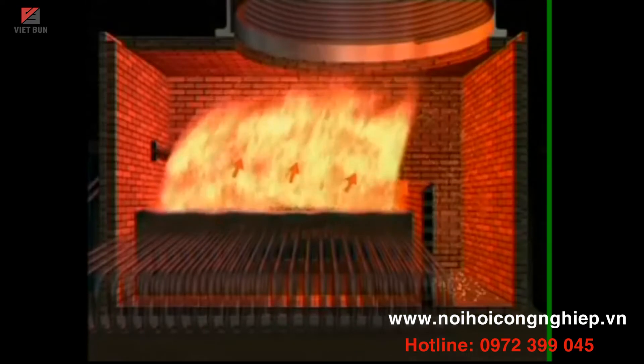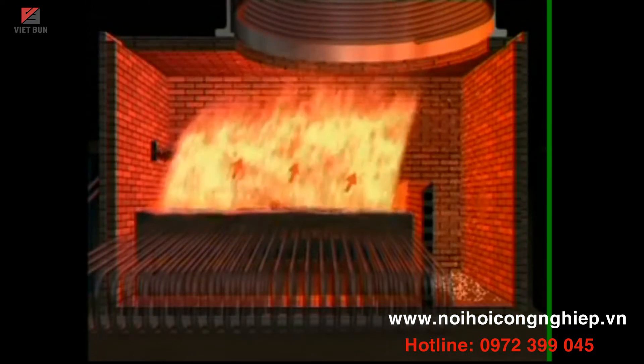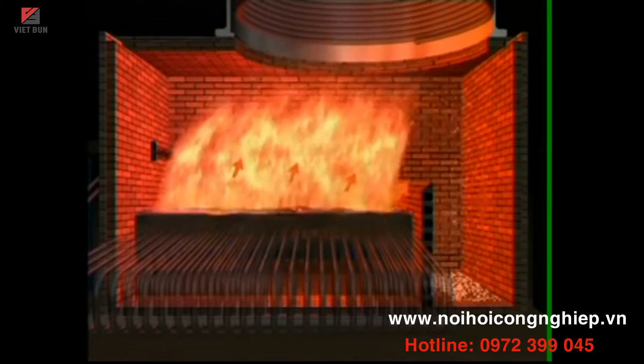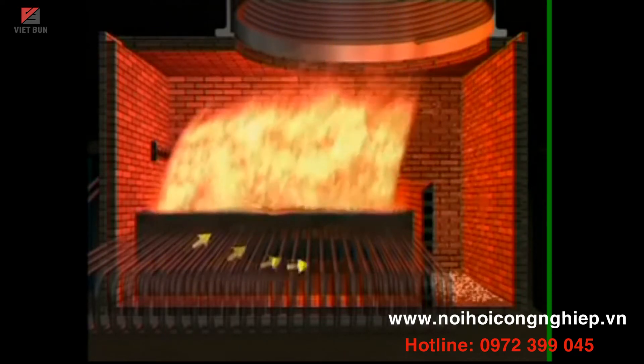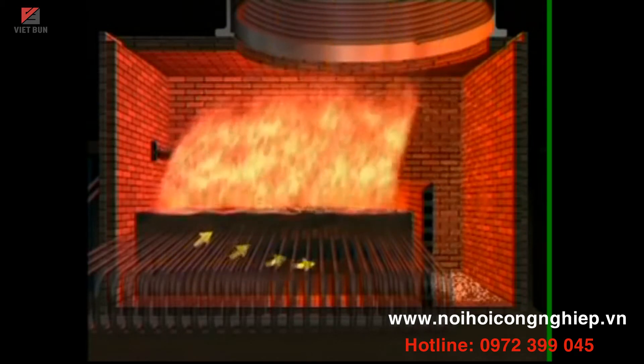It is designed for precise control of the three T's of combustion: time, temperature, and turbulence. This mechanized combustion system gives consistent performance and minimizes the need for skilled labor. Mechanized fuel feeding and ash handling ensure consistent output and high thermal efficiency.